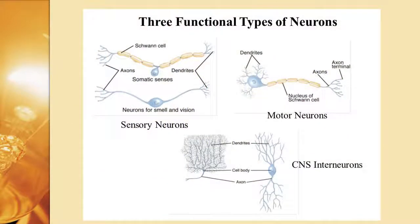Here are the three neurons and how they look in terms of their action. The top left is the sensory neuron, showing the neuron for smell and vision. On the top right, we have the motor neuron. On the bottom, we have the central nervous system interneuron, and you'll see the dendrites, the cell body, and the axon.